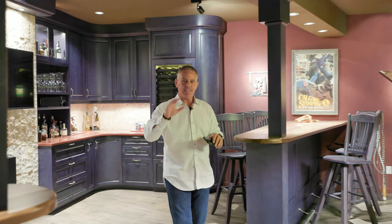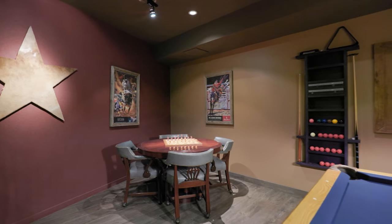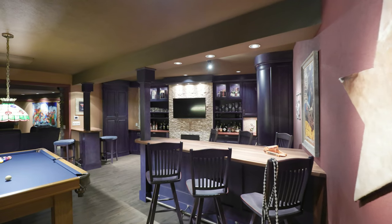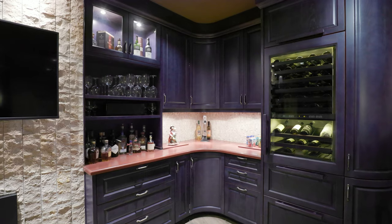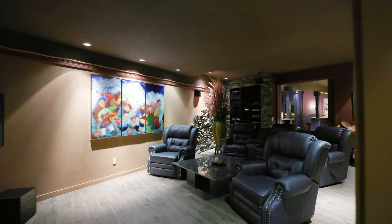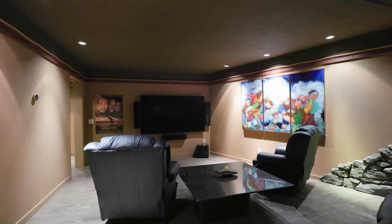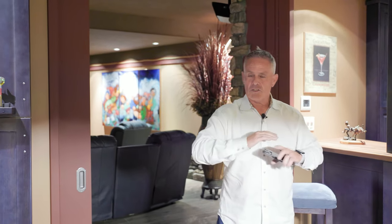This is truly an entertaining area. You've got a pool table, poker table, chess table, open concept bar, and a sub-zero wine fridge. Beautifully done. What's also really nice is they've got this amazing theater that can actually be closed off by pocket doors. So if somebody wants to watch a movie and you don't want to be part of it and just play over here, it's all set for you.